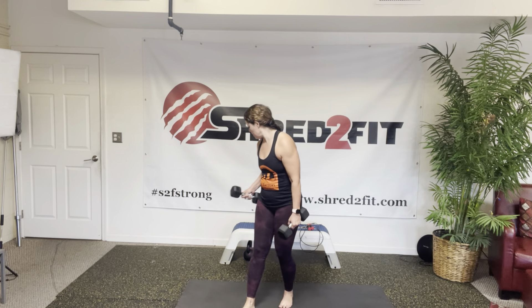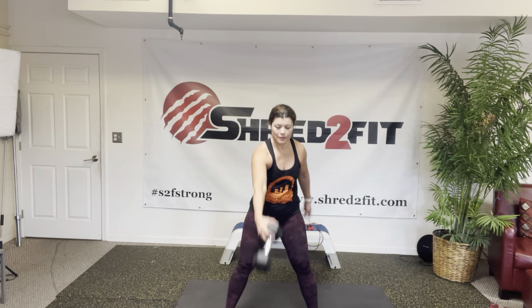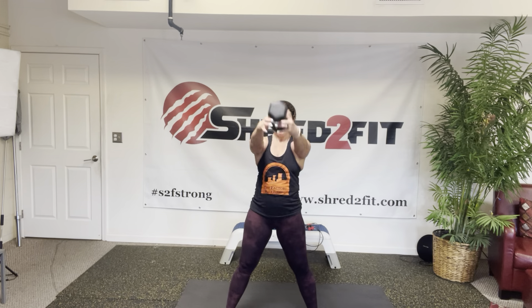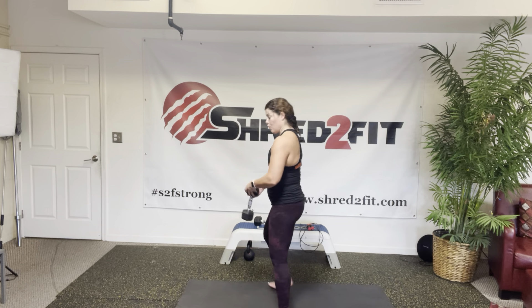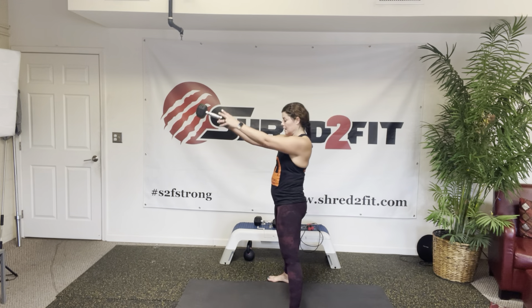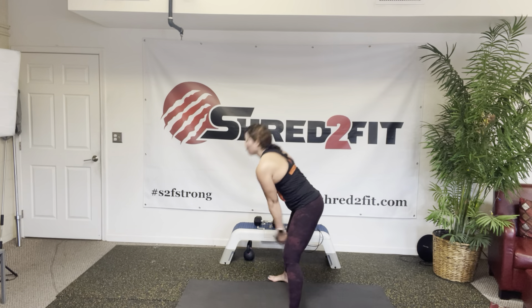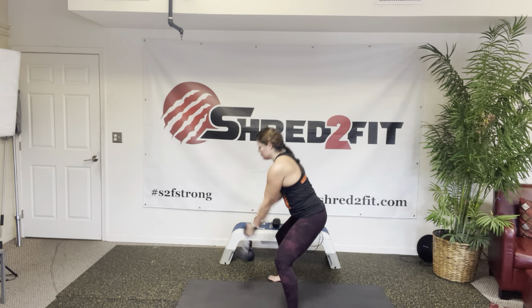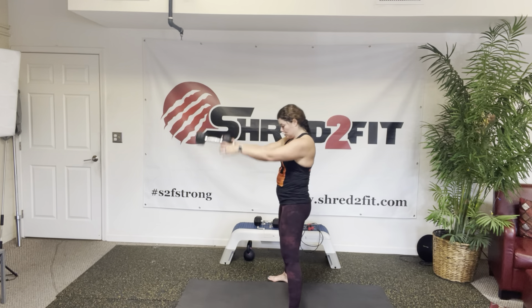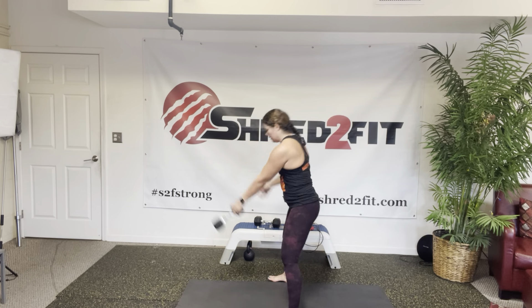Next exercise is dumbbell alternating swings. You need one dumbbell. We're going to hold it here, and then you're going to switch — switch it up at the top. Go to eye level. We're hinging, not squatting. My knees are slightly bent, but it's my hips that are doing all the movement. There's no squat like this — I see a lot of people do that. Keep those knees slightly bent and swing. Squeeze your butt.